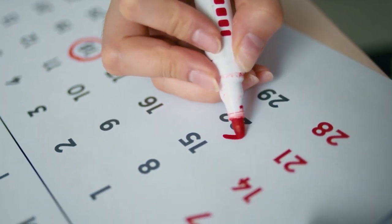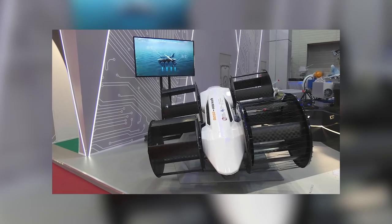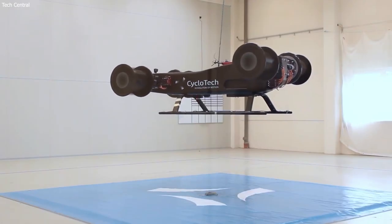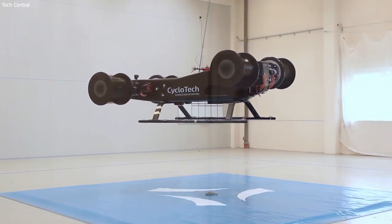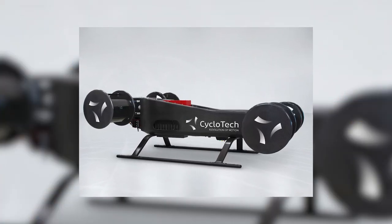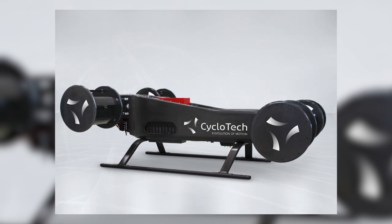In February 1923, Jonathan Edward Caldwell filed for a patent on a device he called the cyclogiro. It consisted of an airplane fuselage with two paddle wheel-like attachments in place of the wings. This was just one of several attempts to develop a vertical takeoff and landing cyclocopter aircraft.